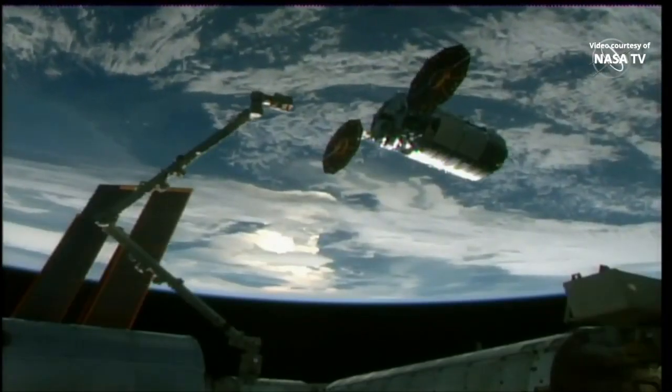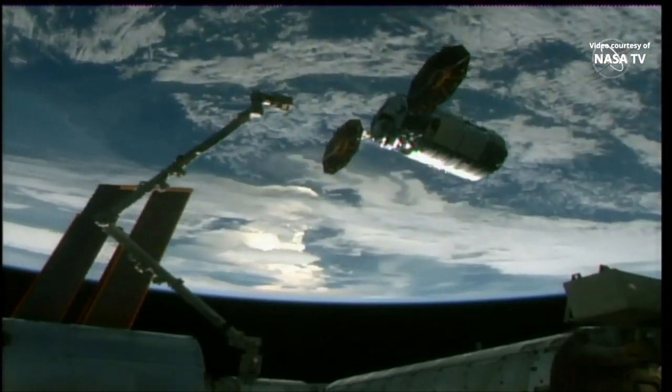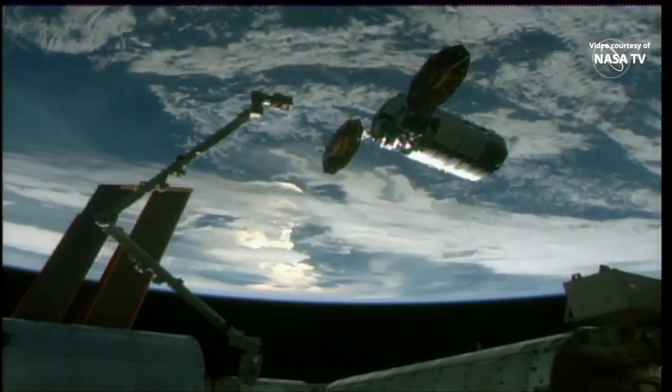Houston, Station on 2 for Cygnus. Capture conditions are confirmed and the crew is ready for Cygnus capture. Houston copies, stand by for capture.